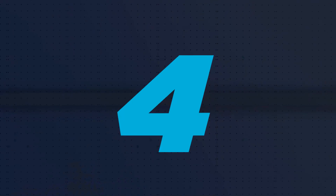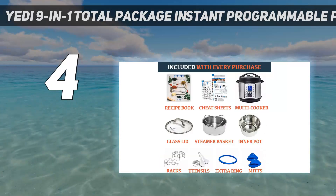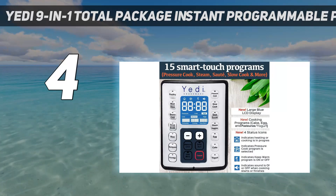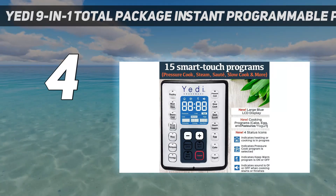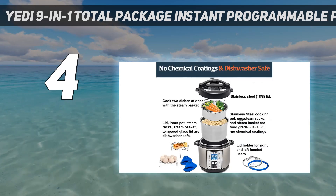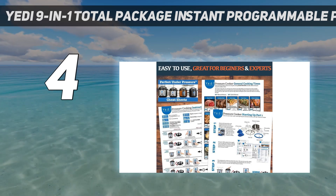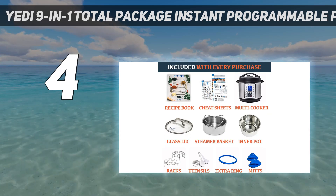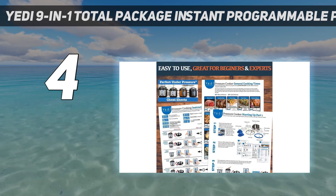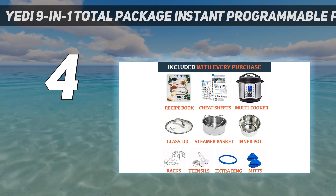Coming in at number 4: the Yedi 9-in-1 Total Package Instant Programmable Pressure Cooker. Yedi's multi-cooker will cost you around $100 but comes with all the accessories and attachments you'll need, which will save you some money down the road. Oprah named it one of her favorite things for its ease of use, and it comes with a full money-back guarantee if you're not happy with it in the first two years. The Yedi also includes handy cheat sheets to help you set the right times and temperatures, as well as a recipe book and tips on cooking multiple items at once using stacking steaming baskets for a full family meal.